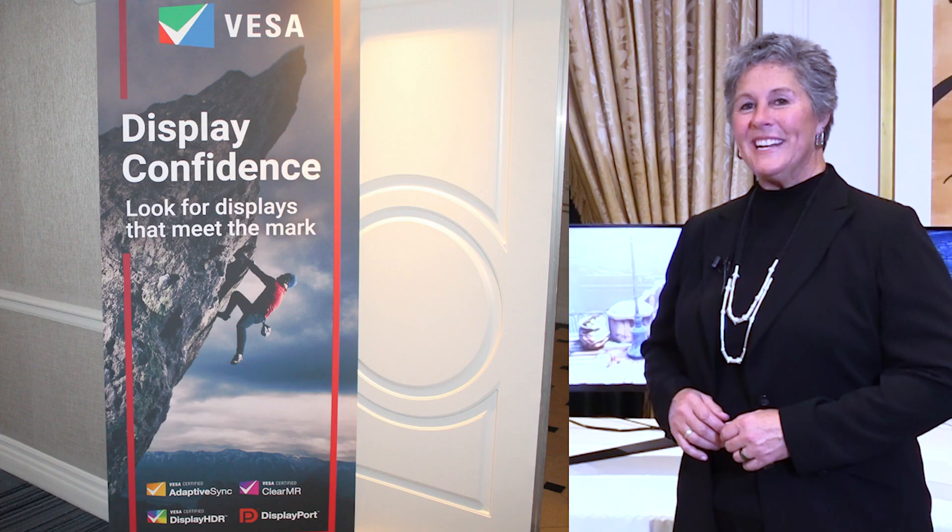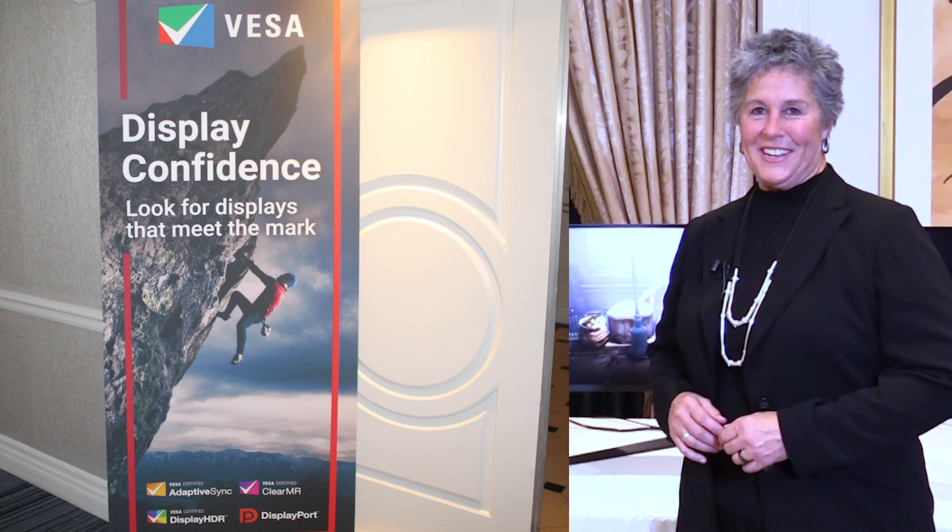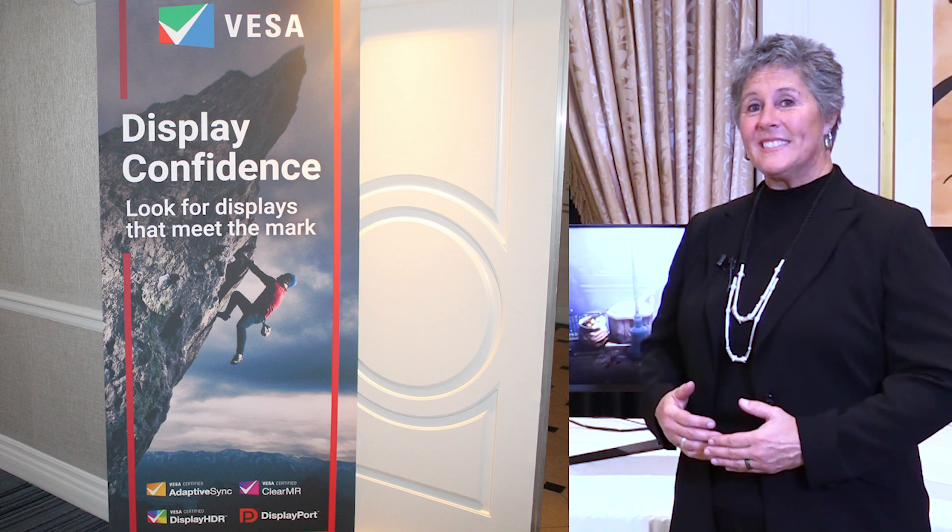Hi everyone. I'm Angie Kellen and we're here at CES 2023 in Las Vegas. I'm at the VESA demo suite and joining me from VESA is Jim Cho.